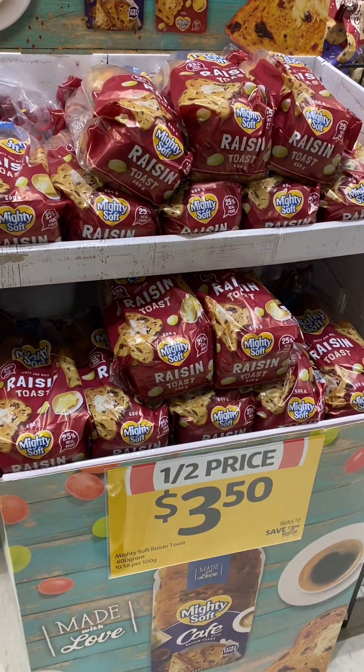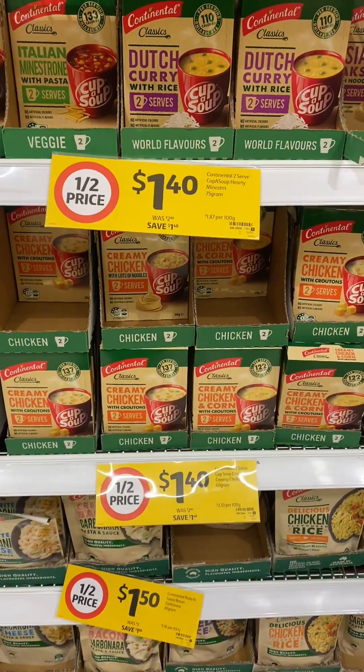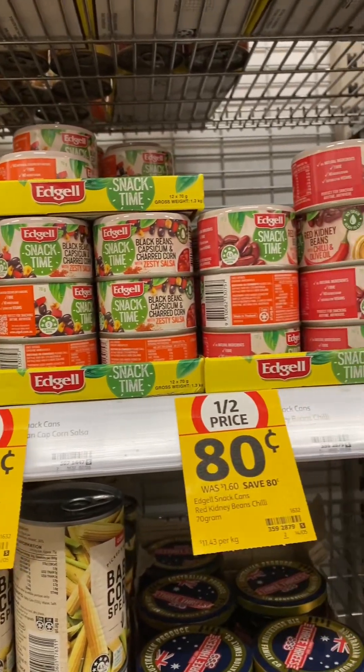Mighty Soft raisin toast, Continental cup of soup — there are two sachets in the box — Spice Taylor curry kits with quite a few different varieties in that range, and the Edgell snack time snacks.